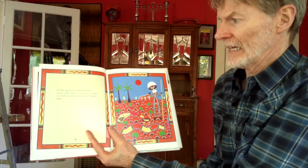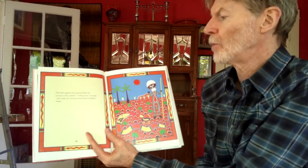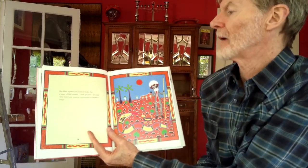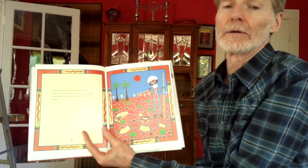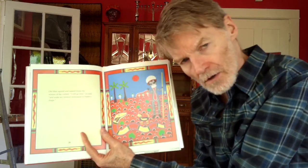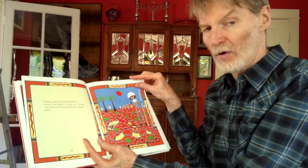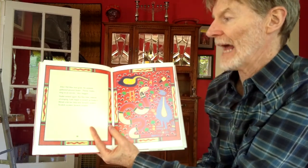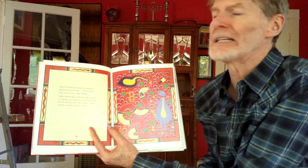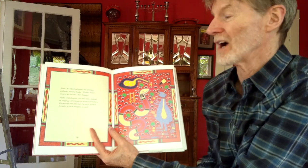Old Man agreed and named Snake the winner of the contest. "I will go now," he said, "and make my musical instrument in Snake's shape." Instead of a Lark shape? No. After Old Man had gone, the animals gathered around Snake. "Please, Snake, sing us an encore," they begged. That means one more — an encore.